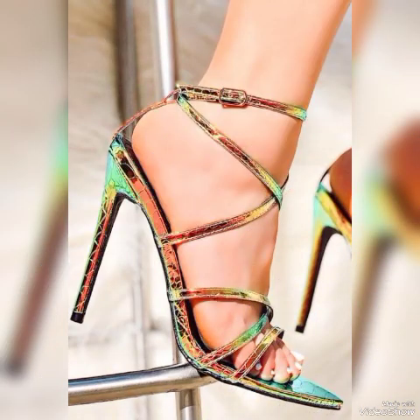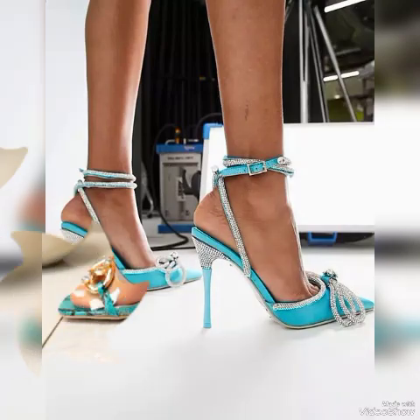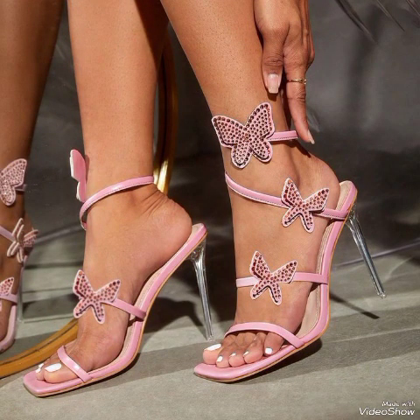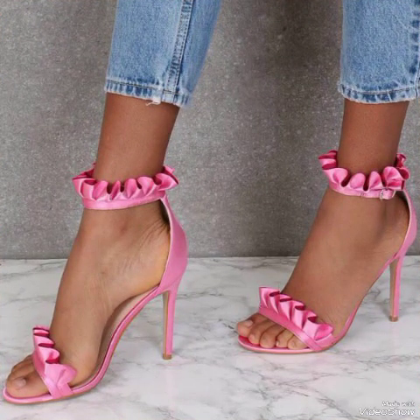Dear friends, update your wardrobe with these glamorous beautiful high heel sandals. When you wear these sandals you can look more beautiful and more confident. If you want to buy them online, I will tell you the best websites: amazon.com, ab.com, and aliexpress.com.